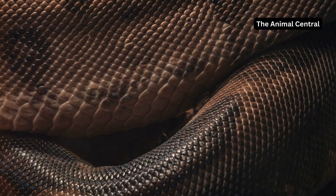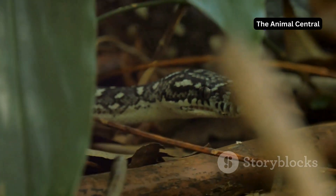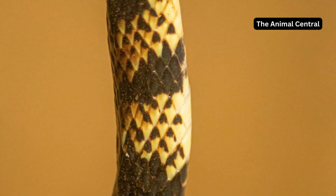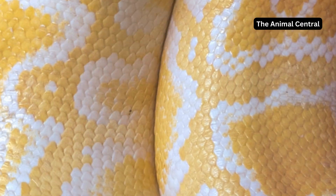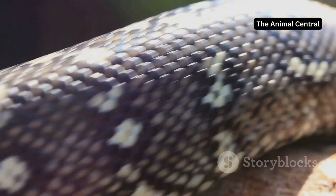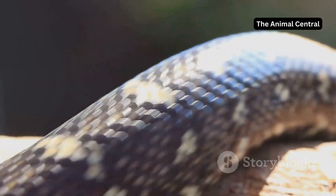Did you know that a snake's skin doesn't grow with it? It's true. Imagine outgrowing your clothes — that's what it's like for a snake. This remarkable creature has a fascinating way of dealing with this dilemma: it sheds its skin. This process, known as ecdysis, is a spectacle to behold and a crucial part of a snake's life cycle.